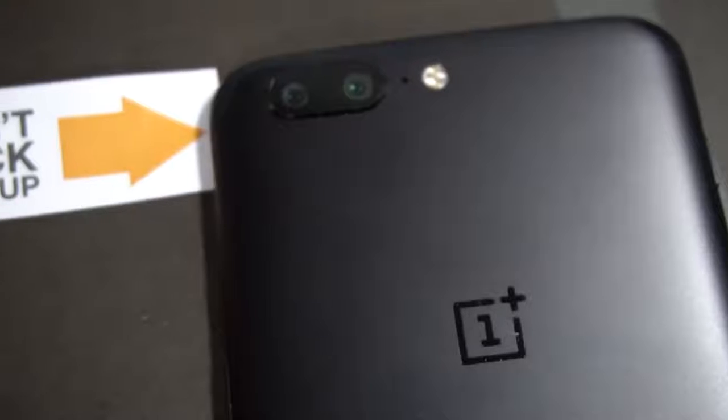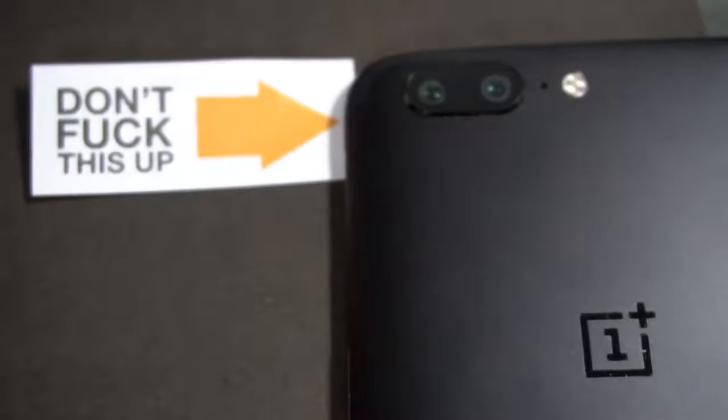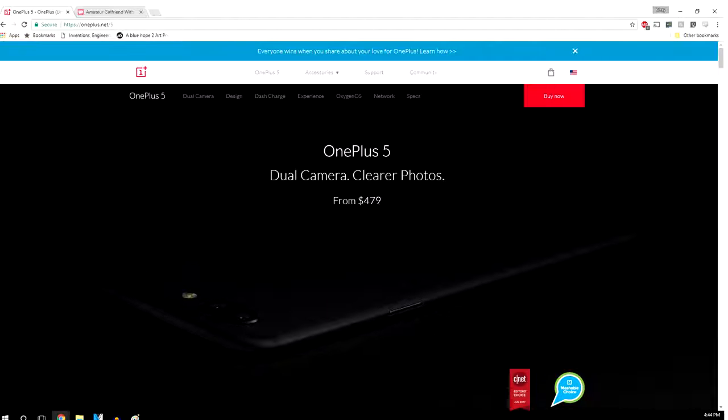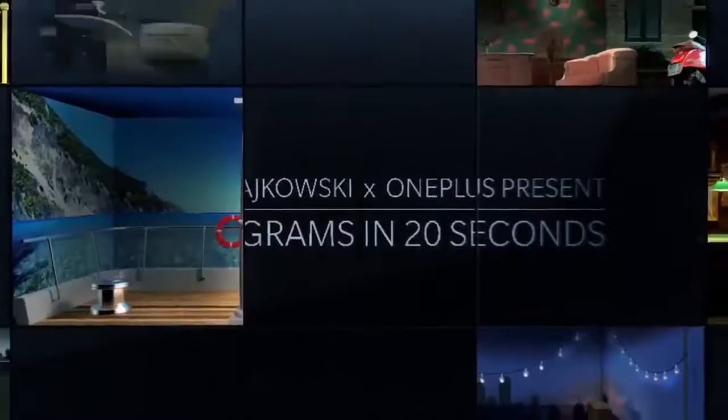Moving on to the camera — rather, cameras. OnePlus really hyped the camera on this phone, whether it be with the first tagline on their website, or not one but two mentions of it on the box, or even having model Emily Ratajkowski promote it.